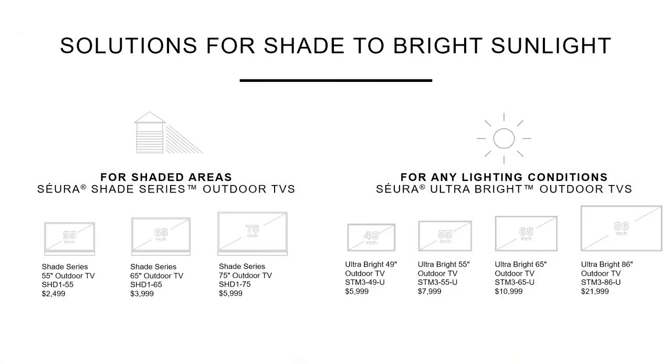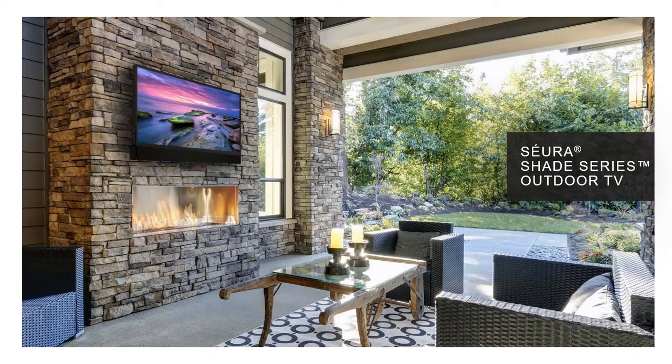Here's the full lineup of all our latest and greatest models. The new Shade Series outdoor TVs — 55s and 65s are shipping now, with 75s on the road. Ultra Brights go from 49 up to 86. With the Shade Series, your price point is $2,499 retail for a 55, and that includes the sound bar. All the way up to $22,000 retail for the 86. At a certain level, you just need the best.